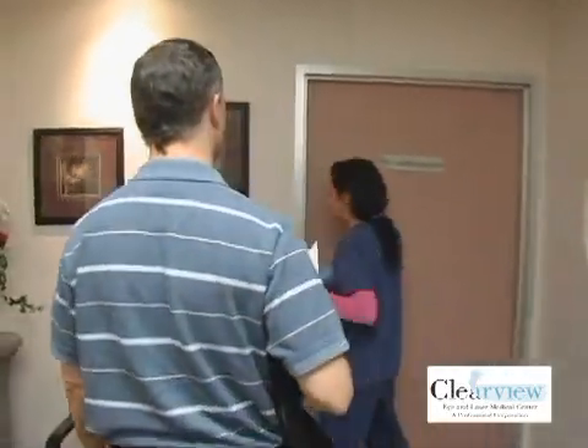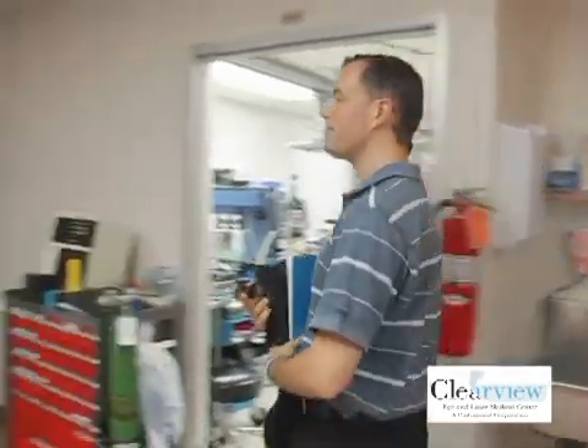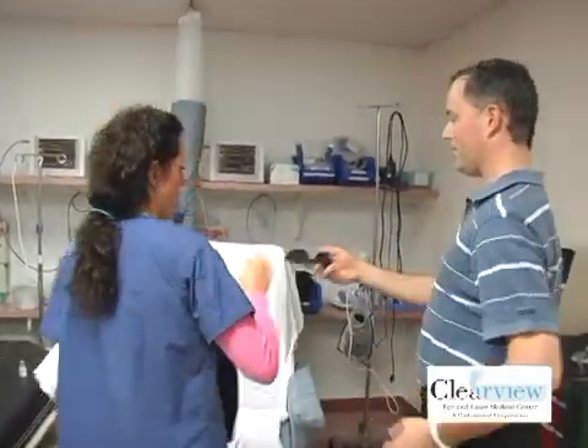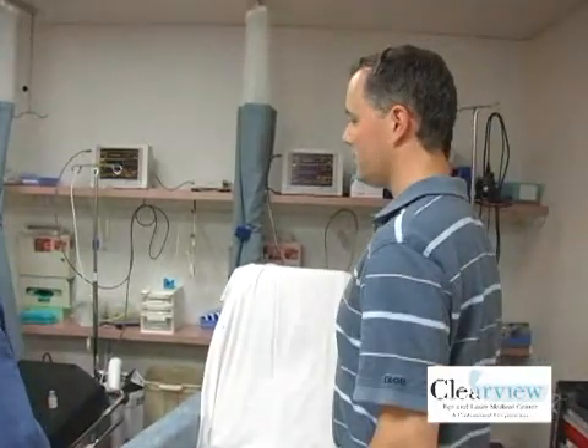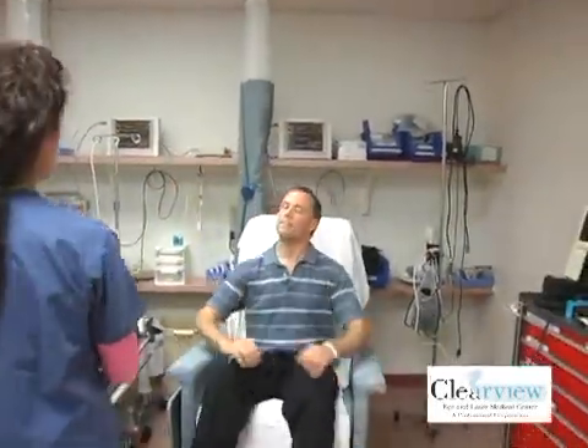Ralph was wearing gas permeable contacts, which gave him very crystal clear vision. But in the eye, they kind of feel like rocks. And he was looking forward to just being able to see his daughter without his contact lenses. The one big thing for me is really to be able to see at night — to just open my eyes in the middle of the night and see my wife sleeping next to me. I've never been able to do that.